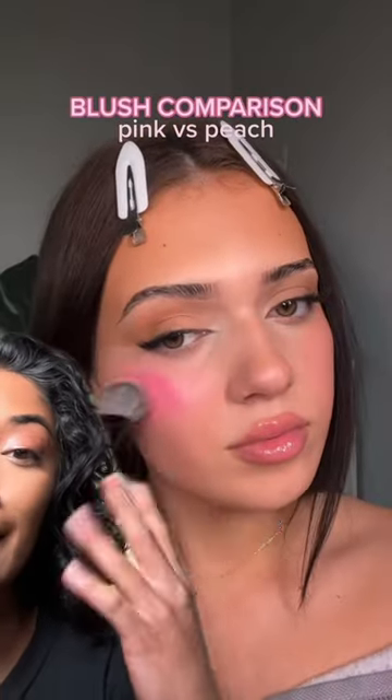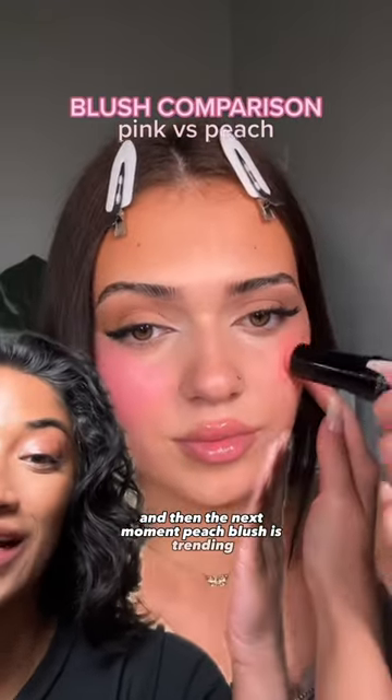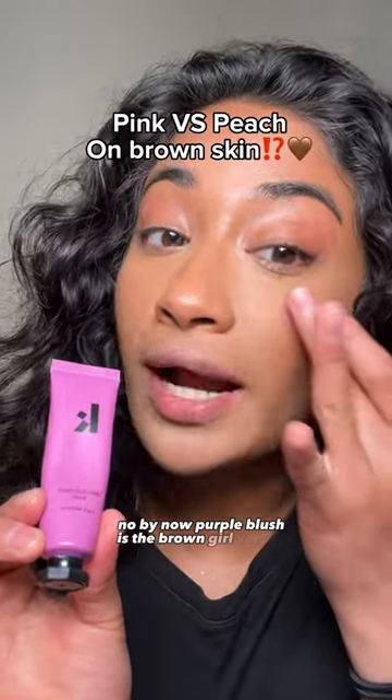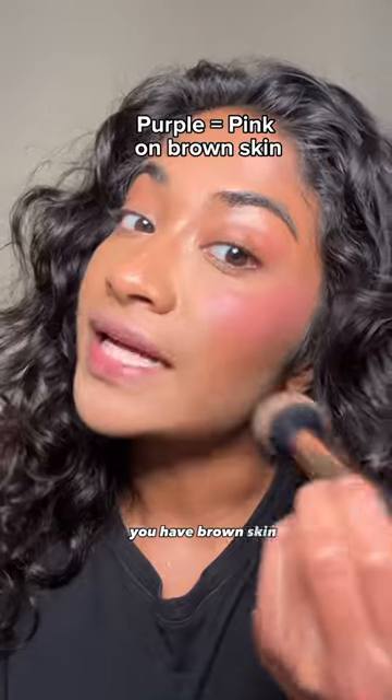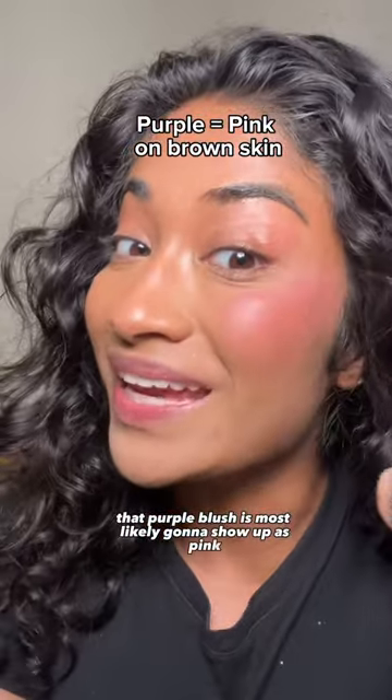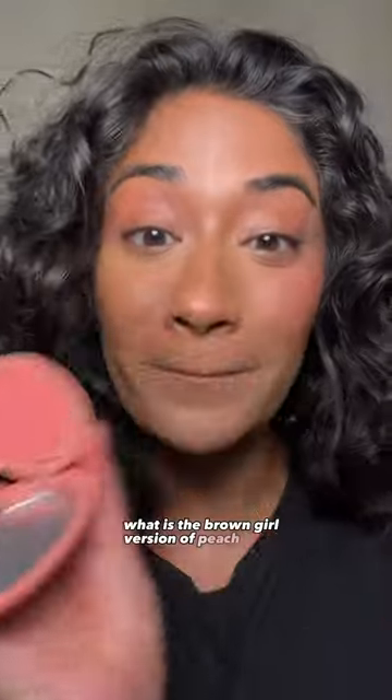One moment baby pink blush is trending and then the next moment peach blush is trending. Purple blush is the brown girl version of the Dior baby pink blush, thanks to color theory. If you have brown skin, that purple blush is most likely gonna show up as pink. So what is the brown girl version of peach blush?